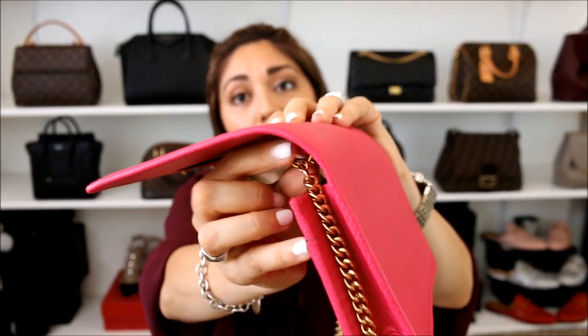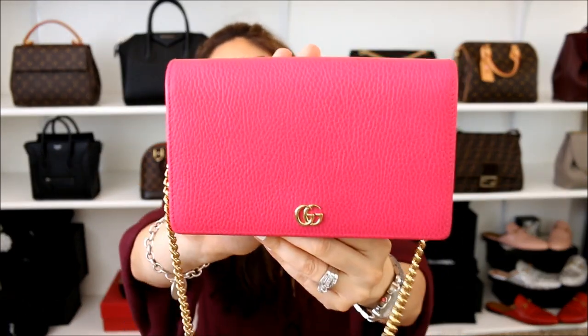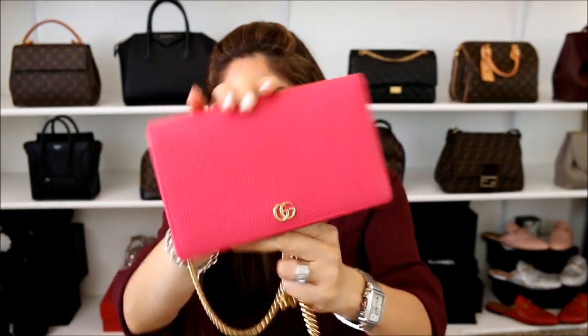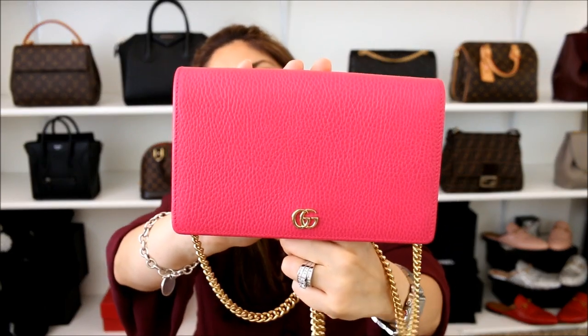Kind of like the Dior one that I had that I ended up getting rid of — but this one hasn't had any problems whatsoever. No wear and tear; it literally looks like the day that I got it, even though I've been using it to death these last couple of months. It doesn't dig into your shoulder either. For that price point and the quality you're getting, I think it is fabulous. The Gucci Petite Marmont wallet on chain — I'm not sure if they still have the fuchsia as it may be seasonal. They do have black, nude red, and baby pink.